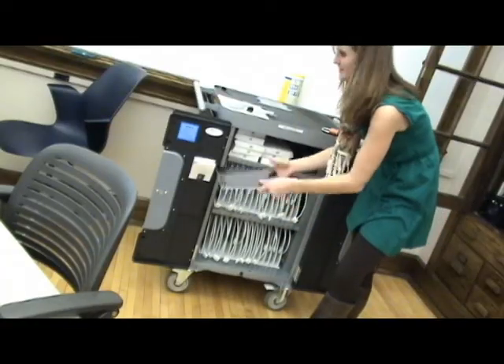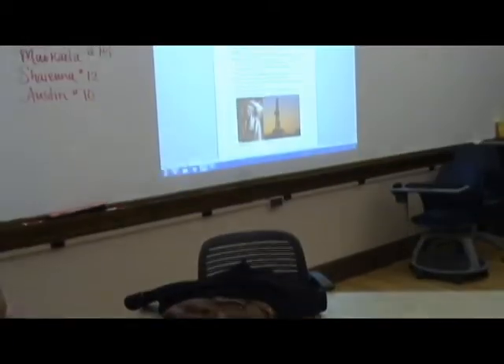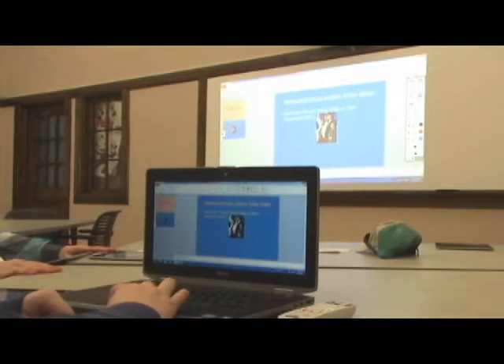The students also have access to 30 iPads in addition to wireless laptops. Students can project wirelessly from the laptops as well as focus on independent computer-based projects and research.